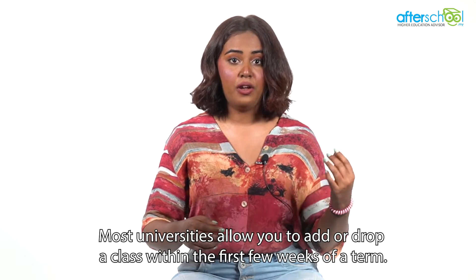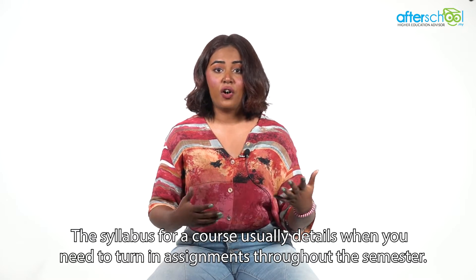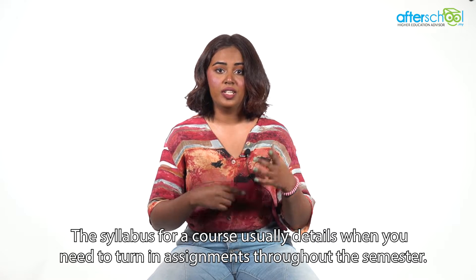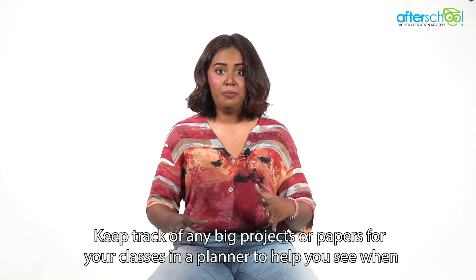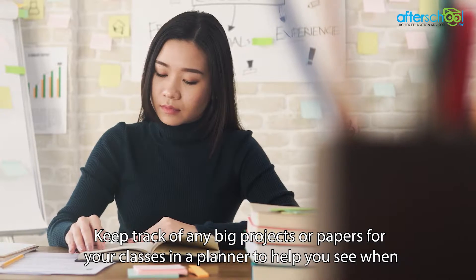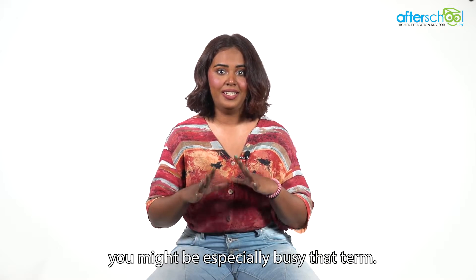Most universities allow you to add or drop a class within the first few weeks of a term. The syllabus for a course usually details when you need to turn in assignments throughout the semester. Keep track of any big projects or papers for your classes in a planner to help you see when you might be especially busy that term.